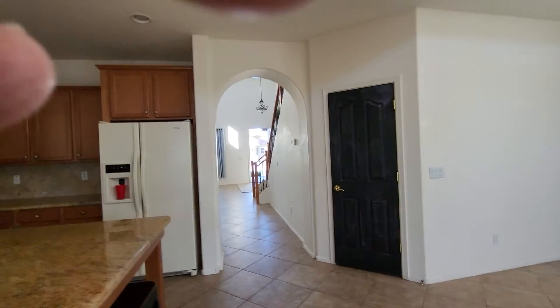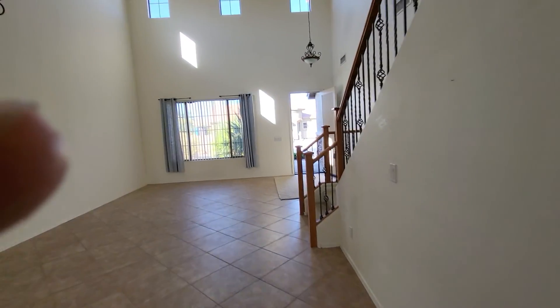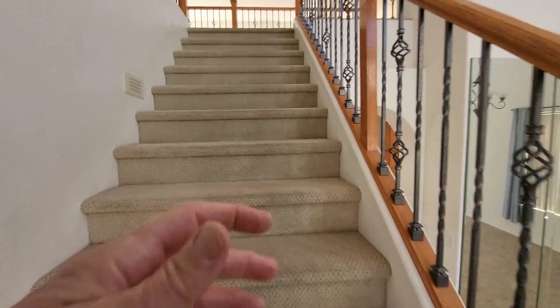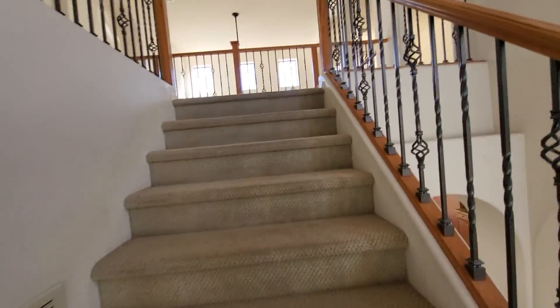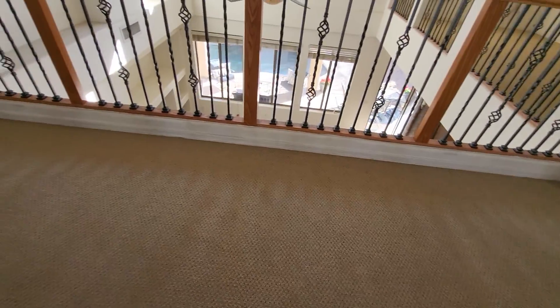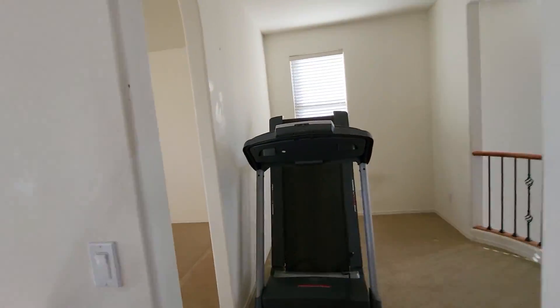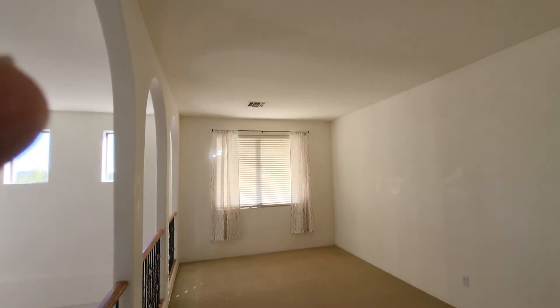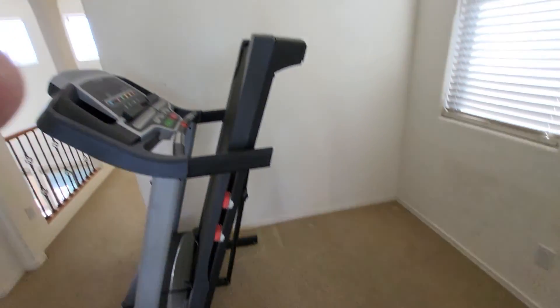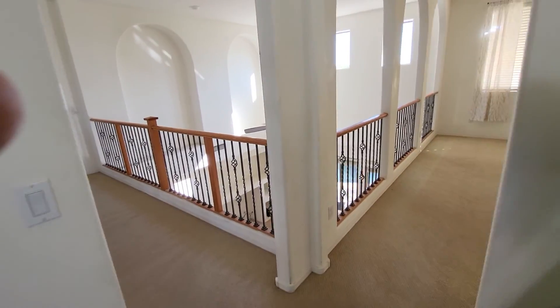I'll go upstairs. Carpet's in pretty good shape — there's where your wear pattern is going to be, not in bad shape. Call this a loft, a little small to call it a family room. Kid play area, whatever — office, I don't know. Looking down into the little alcove; you can see they're using it as a workout area.